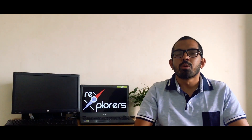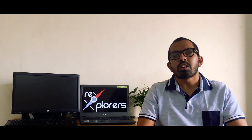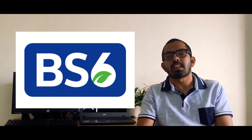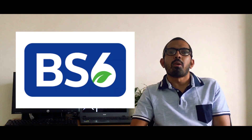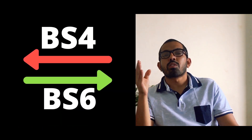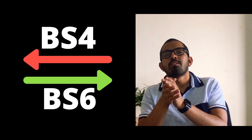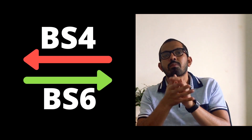Hello everyone and welcome back to our home studio. I hope you all are doing well. In today's video we are going to discuss about BS6 and everything you need to know about it. We will cover all the changes in the standards from BS4, which was implemented back in 2017, to BS6, which has been implemented from 1st April 2020.